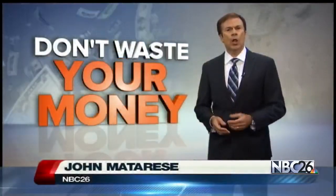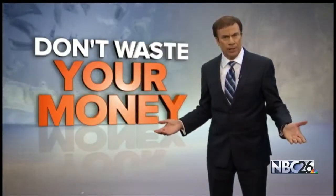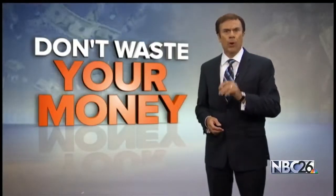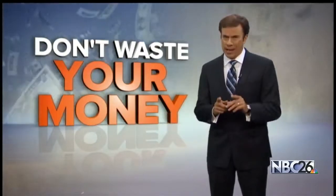It's a mystery at homes all around the country. Why are holes popping up in window screens, especially unscreened-in porches? One woman wants to know after her porch was attacked.